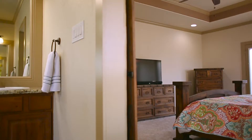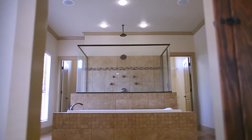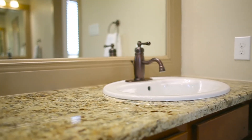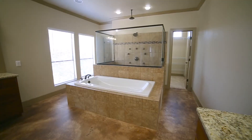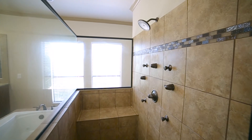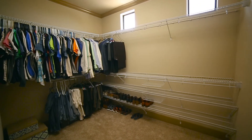Its sliding barn door reveals your spa-like master bath sanctuary. There are dual vanities, built-in speakers, a huge jetted tub, and a walk-in shower with six heads and massaging jets. You'll also appreciate the abundant closet with natural light.